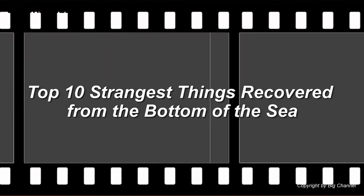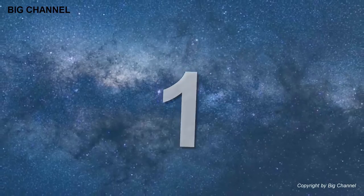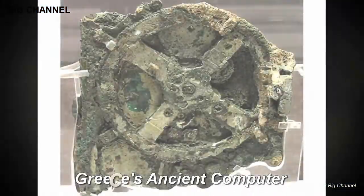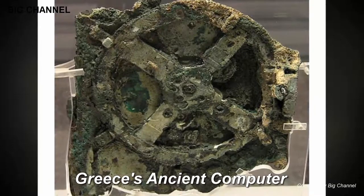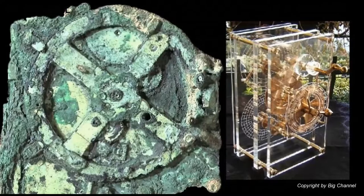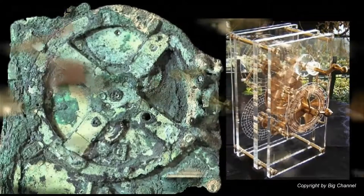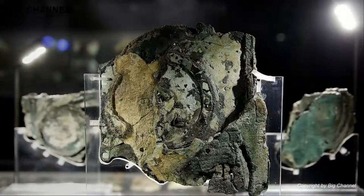10 Strangest Things Recovered from the Bottom of the Sea. Number 1: Greece's Ancient Computer. The Antikythera mechanism is one of the most amazing discoveries of the present age, despite being in the ocean for thousands of years. The oldest known complex gear mechanism, its uses are unclear, but it's sometimes called the first analog computer due to its sheer complexity in construction. Believed to be designed to predict lunar and solar eclipses based on Babylonian arithmetic progression cycles, the true function of the mechanism remains a mystery.